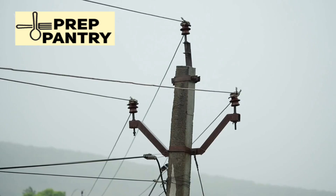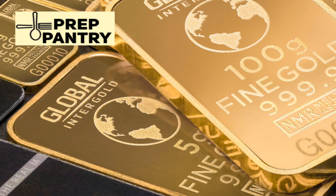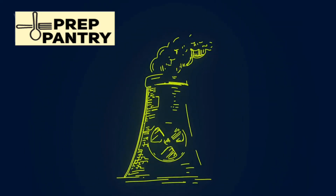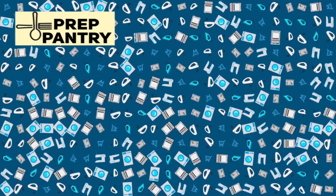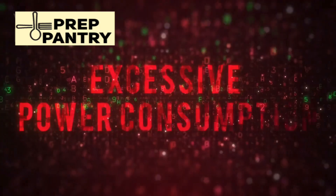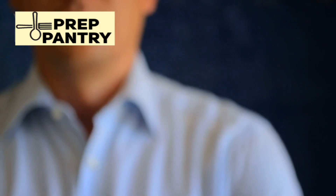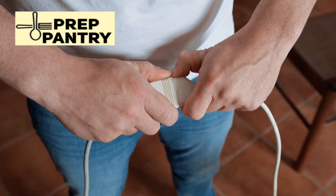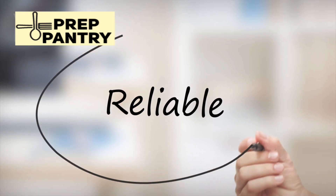Now let's look at a more demanding scenario: fridge at 100 watts, lights at 30 watts, router at 10 watts, and a box fan at 100 watts — that's 240 watts total. A tier three unit with 2,100 watt hours gives you about eight to nine hours of runtime for all of this simultaneously. But here's where strategy comes in: your fridge doesn't need to run constantly — it cycles. If you're smart about opening it, you can stretch that time significantly. By managing your loads and cycling devices on and off, you can make that same generator last for days instead of hours.